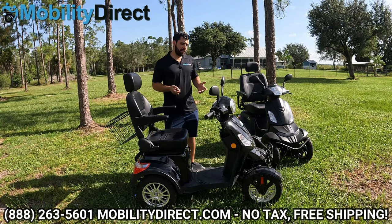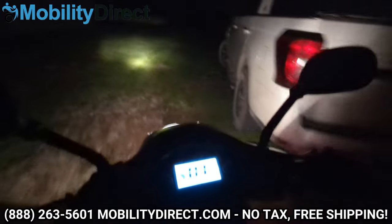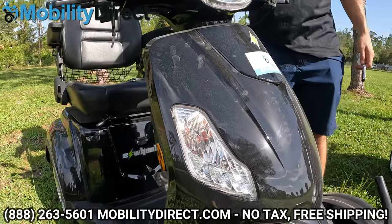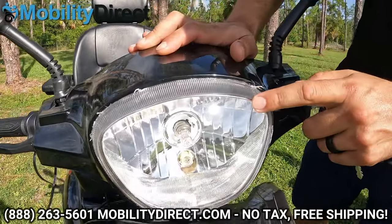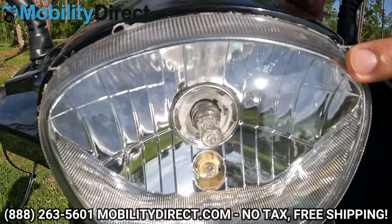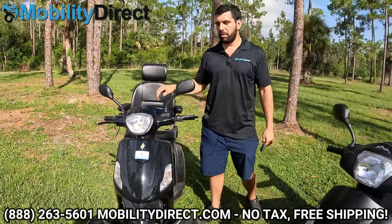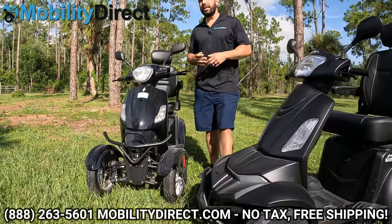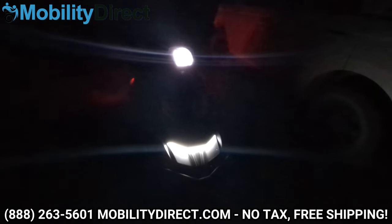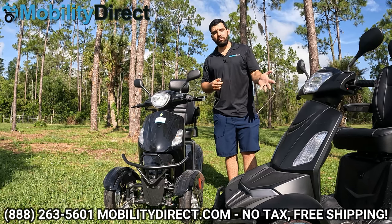The EW46 also has a light system that's a little bit brighter, but the bulb is not LED — it's a halogen bulb. We get a lot of calls from customers needing to replace their light bulbs, which is a pain to do. With the Raptor, we have not had a single customer call about needing to replace the LED light assembly.